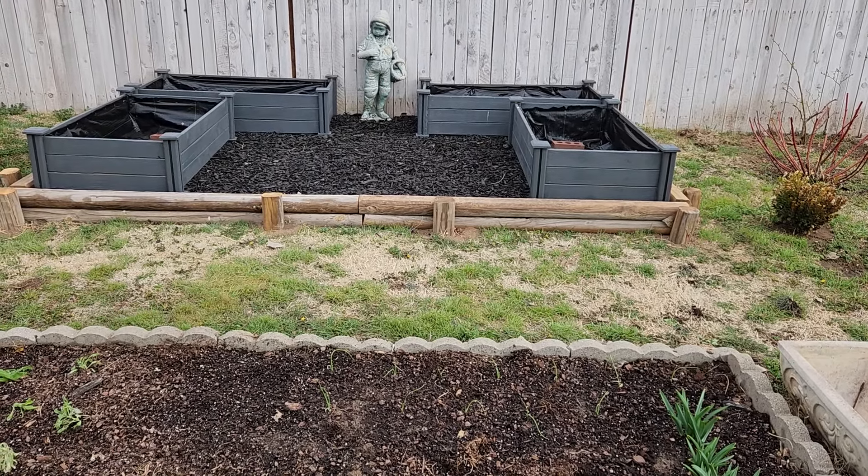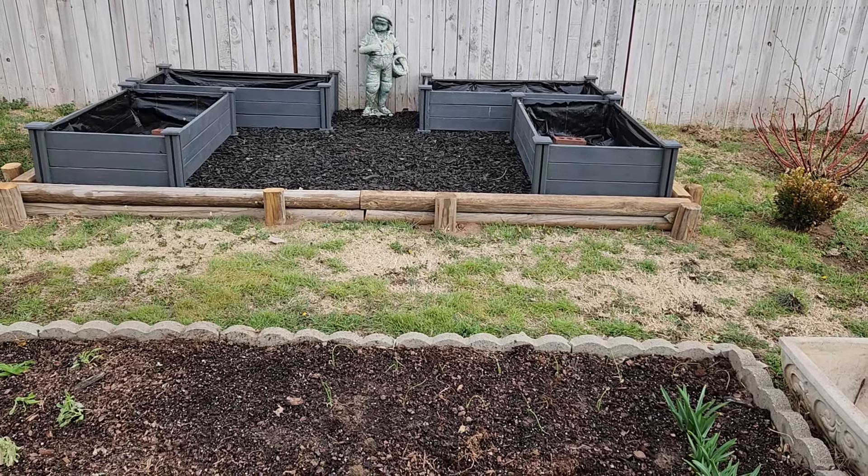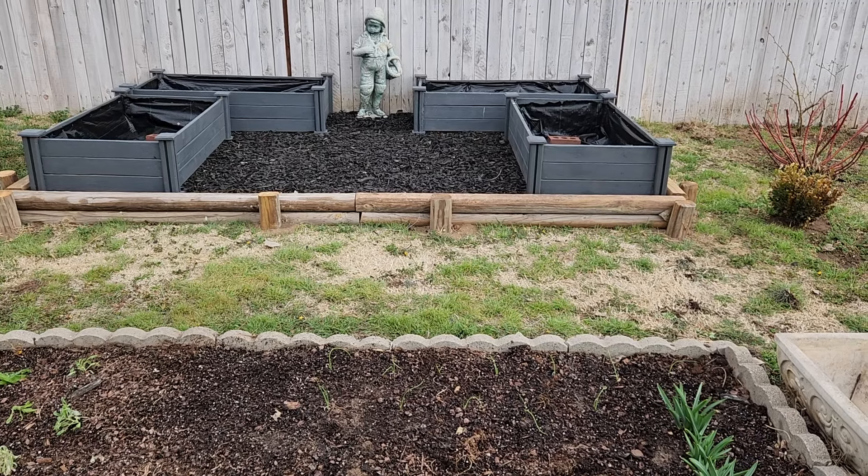Hi guys, Kay here with In-N-Out of the Garden. Gardening in Northwest Oklahoma, Zone 7A.